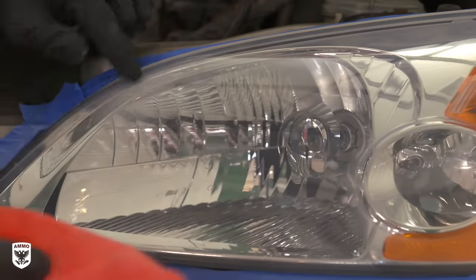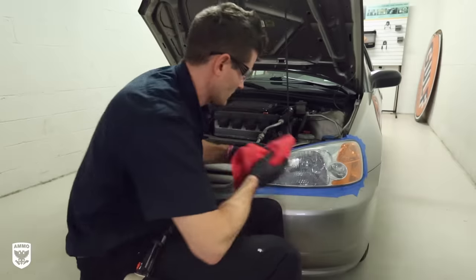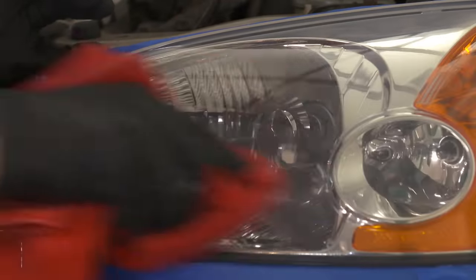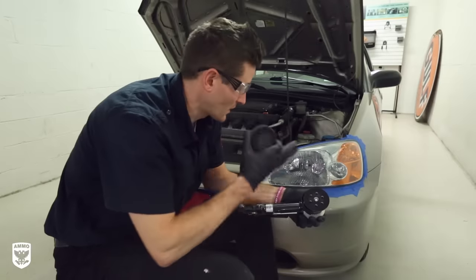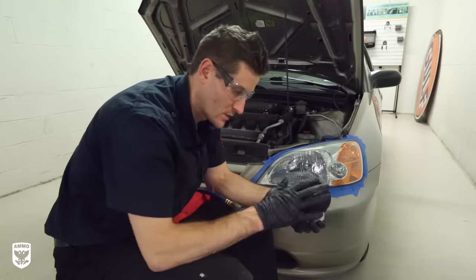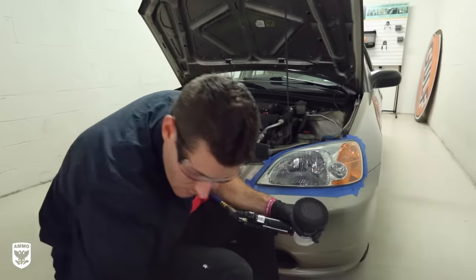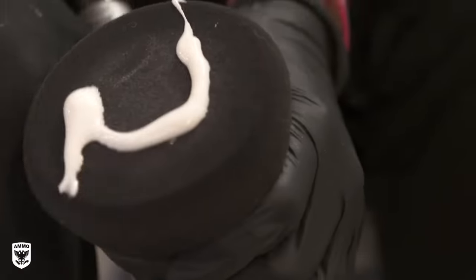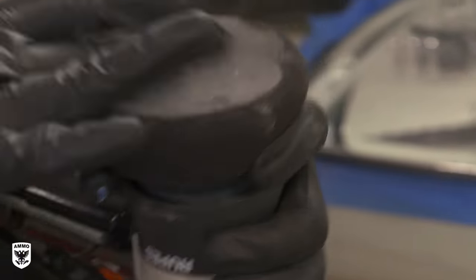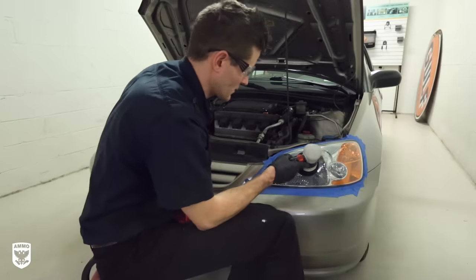After the compounding step, just like you did with the sanding, remove and clean off the residue as much as possible using a little bit of water. Now it's looking pretty good. For the last step you want to polish it out — this is going to give you any last bit of clarity before you put your protection on. In this case I'm just using a foam finishing pad. Put some polish on there, spread it in nice and evenly so there's no sling, then go back in just like you did for compounding and polish it out.